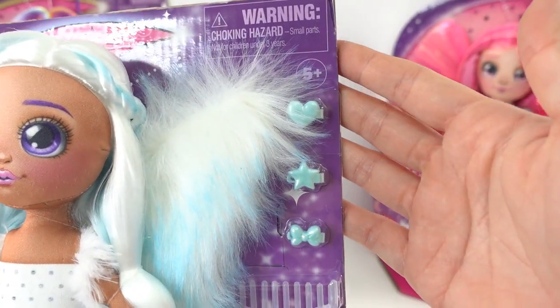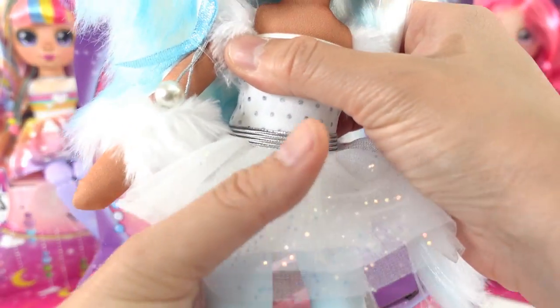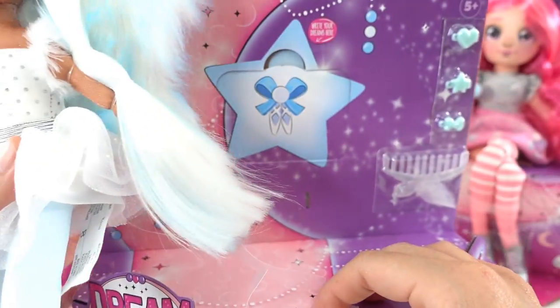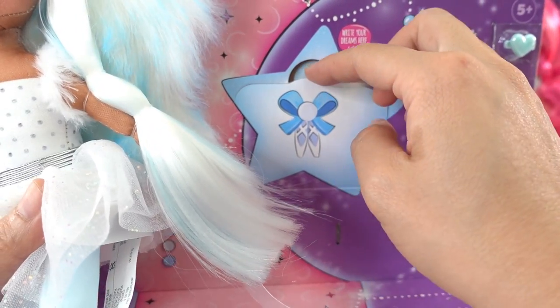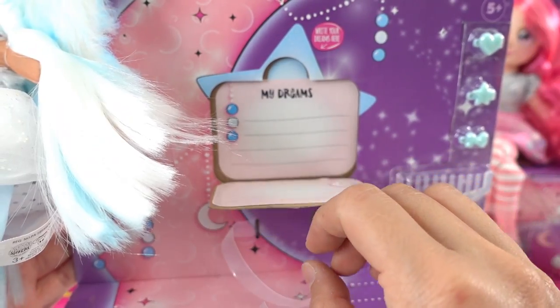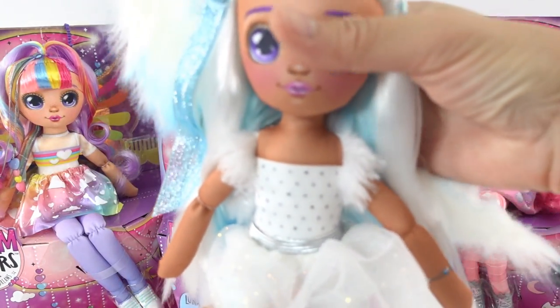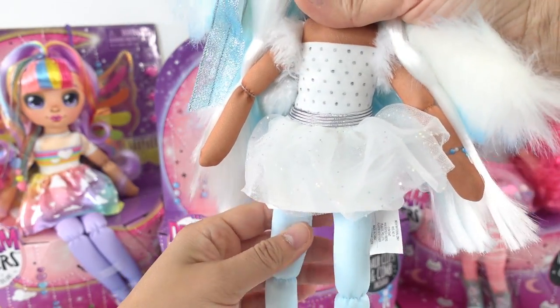Each of them comes with some accessories — we have three hair barrettes and a comb. And on the back there is a little spot for you to write your own dream, cover it up, and wait for it to come true.